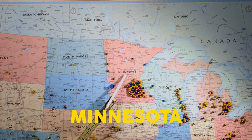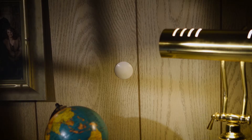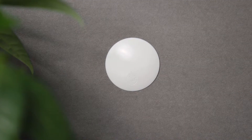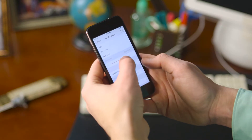75F is located in Minnesota, one of the coldest, hottest, and all-around beautifulest places in the country. And if all that inconsistent and extreme weather has taught us one thing, it's how to be comfortable in different temperatures. The 75F Dynamic Airflow System brings comfort back to your building, along with energy savings and outstanding support.